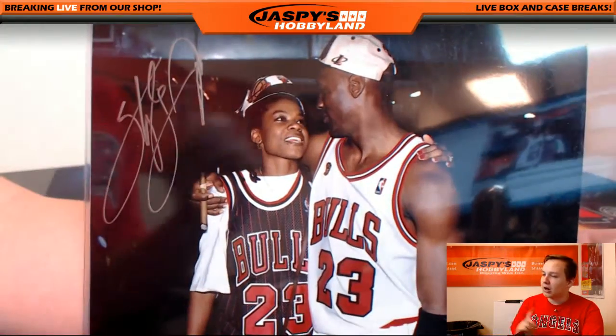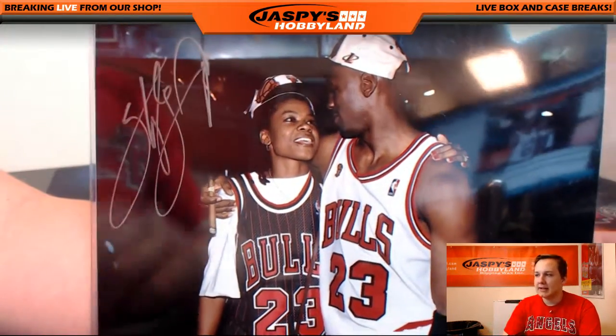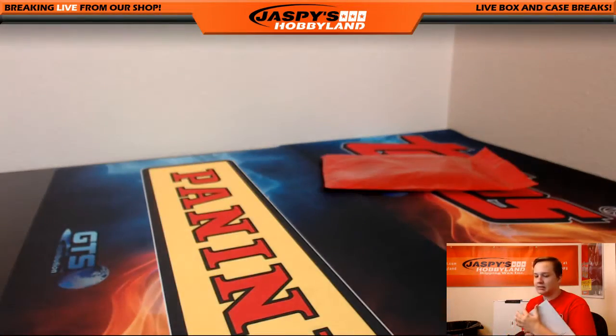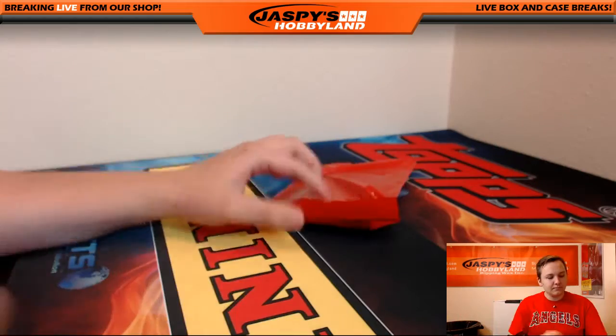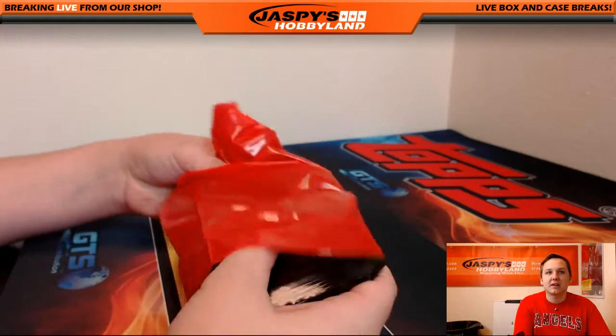Remember, the cards go back to the teams — the buyback teams — and anything else goes to collectibles, first names. So any eight by tens or anything like that. Man, I thought that was Jordan for a second.